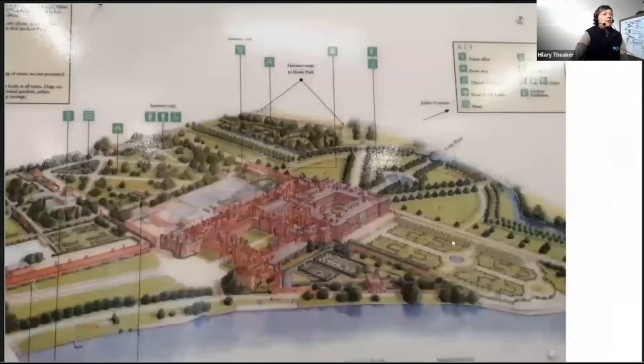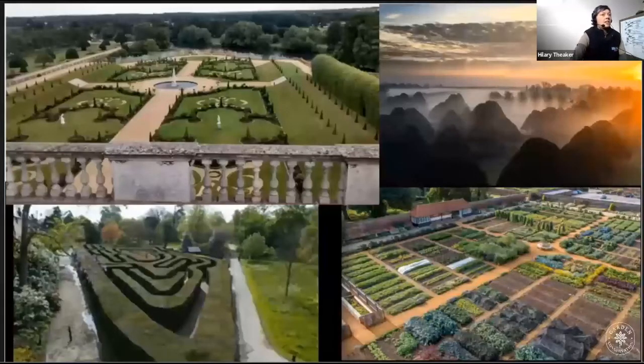The gardens are laid out around the outside of the palace, as this map shows, and this all sits within the wider area of Bushy Park and Home Park. Each of these different sections of the gardens have all got very different characters, as you can see from this slide here.